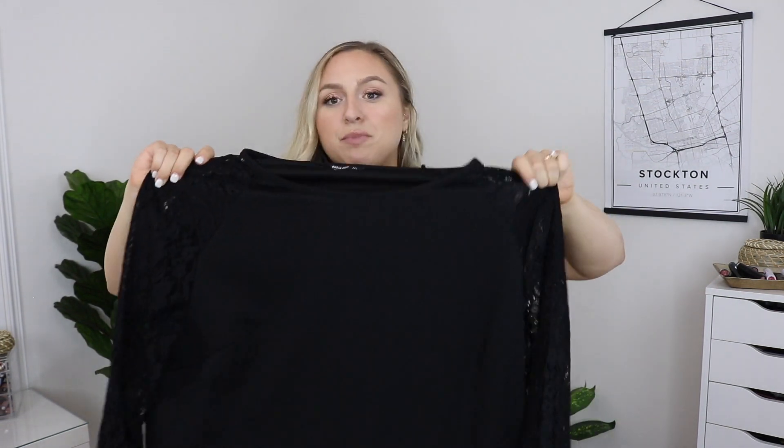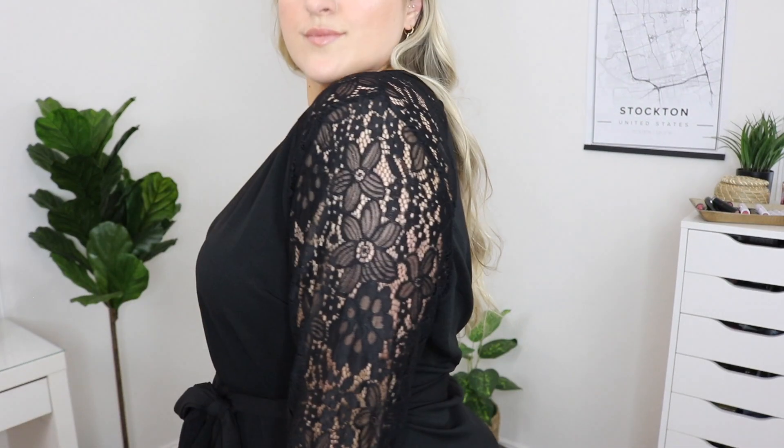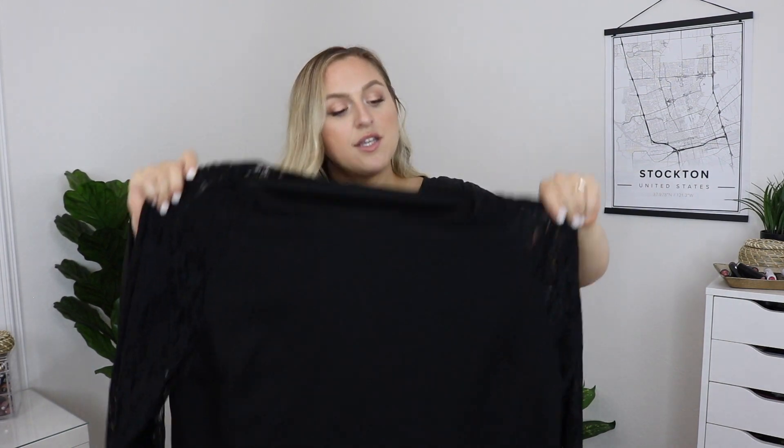Then I got a black dress that you can dress down with some vans or dress up with heels. It has lace sleeves — it'll be easier to see in the try-on portion — and it comes with a little tie string so you can cinch in your waist, but you don't have to use it since it doesn't come attached. You can have it loosey-goosey or cinched for a more snatched appearance. I got this in a 4X and it is made of stretchy material.